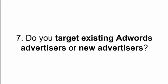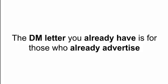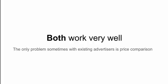Question seven: do I target existing AdWords advertisers or new ones? The answer is both — there are advantages and disadvantages to each. The direct mail piece I gave you targets those who already advertise. The only problem with targeting existing advertisers is that you're going to be price-compared — if an incumbent agency is charging $500 a month and you're asking for $1,500, you've got some work to do to justify that discrepancy. With new advertisers you don't have that problem, but they're not advertising yet, so you have a different challenge. Both approaches can work really well with slightly different approaches, and it's all easily overcome.